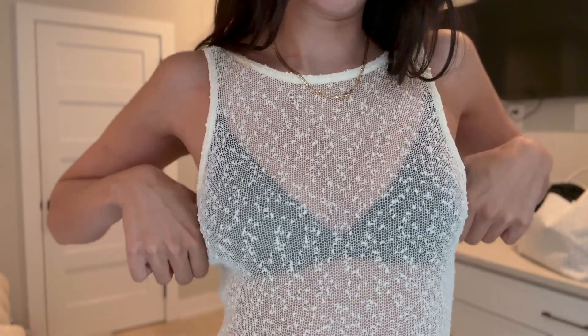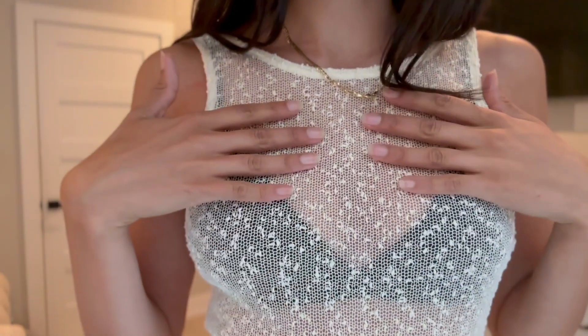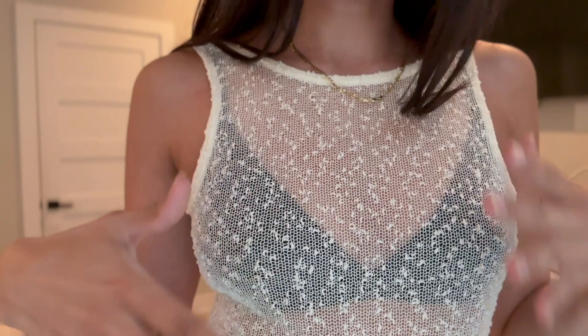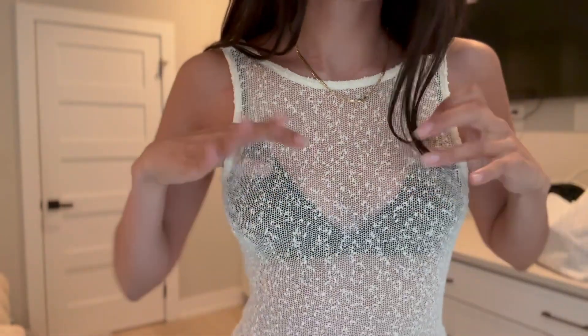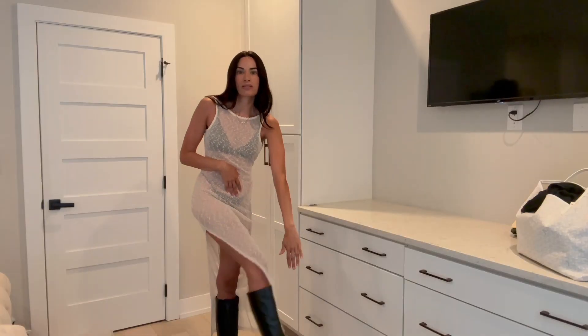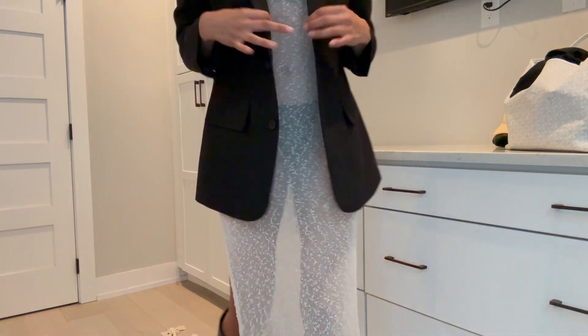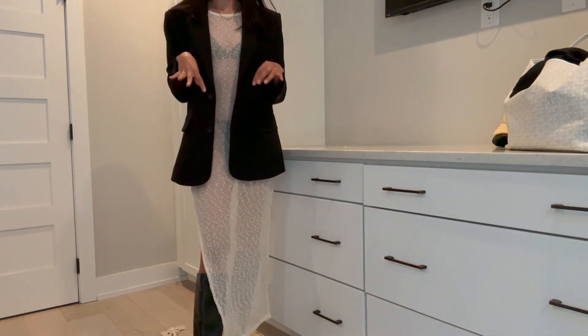The first piece I wanted to show you guys is this dress I recently got from Princess Polly. It's a maxi sheer dress — it kind of reminds me of a bouclé fabric. It's very sheer and looks a lot more sheer on camera with this lighting. Here's a realistic way I would style this outfit: pairing it with a black blazer, since it's a lot of body without a jacket over it.